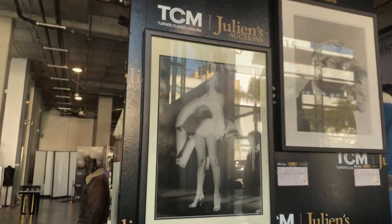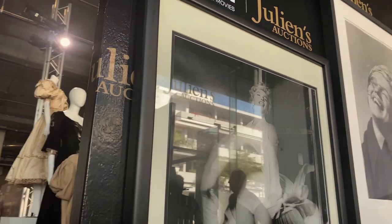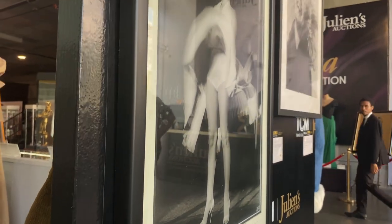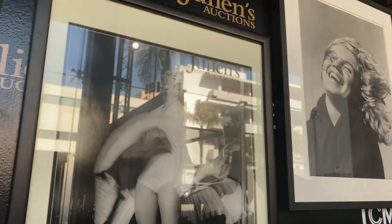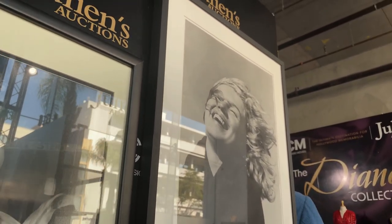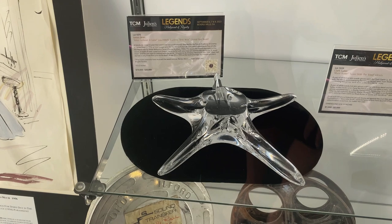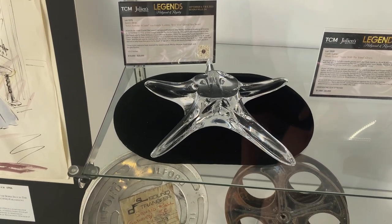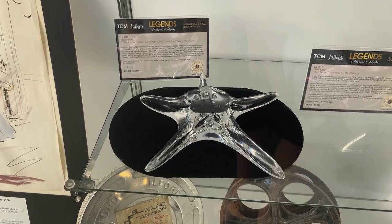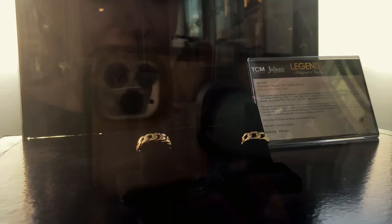These are some very famous photographs of Marilyn Monroe — this one we have all seen, the photo from The Seven Year Itch. This was an alternate view that was taken, and this one over here is an original print by photographer André de Dienes. I actually have a book that's a collection of his photographs of Marilyn that I highly recommend. This right here is a French Academy Best Actor Crystal Star award intended for James Dean for his performance in Rebel Without a Cause, but since he died in 1955 before the film was even released, he was awarded this posthumously.